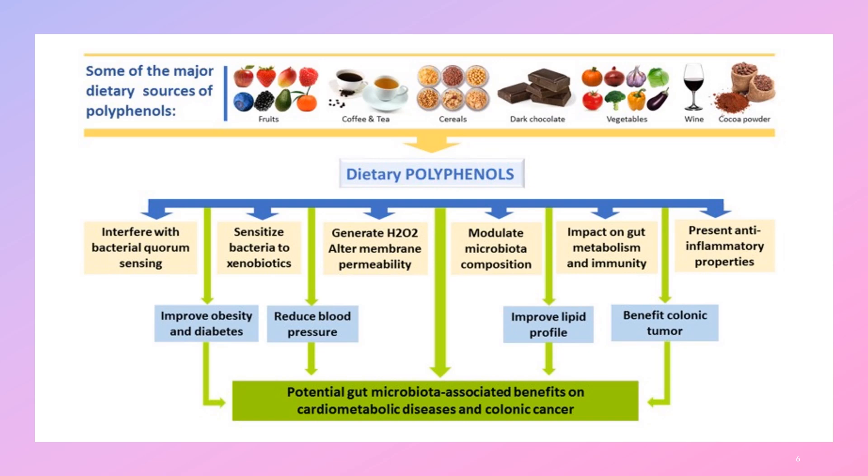Dietary polyphenols also generate hydrogen peroxide, which alters membrane permeability and can damage bacteria within the gut — one of our defense mechanisms. Polyphenols modulate microbiota composition by acting as prebiotics, increasing the proliferation of healthy bacteria that make healthy metabolites, while suppressing pathogenic bacteria through both a direct antimicrobial effect and by shaping the intestinal environment to be healthy, non-inflammatory, and preventing intestinal permeability.